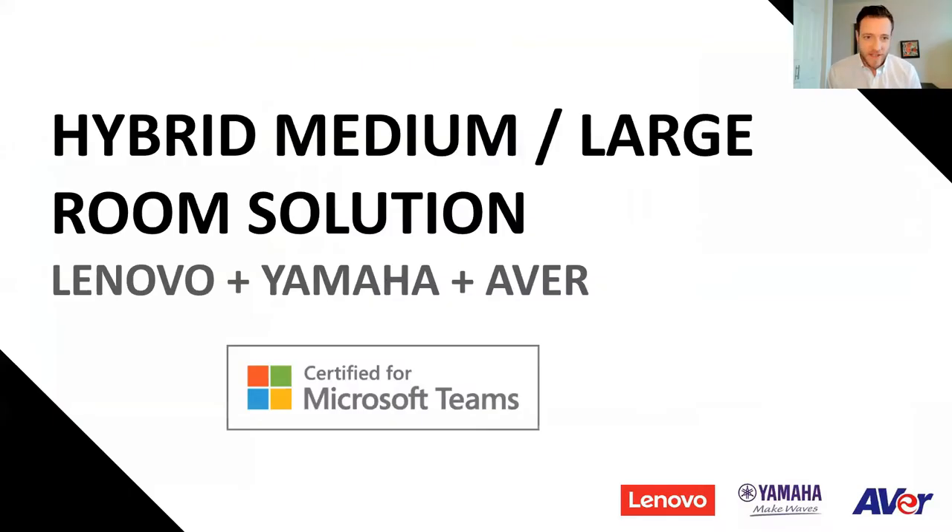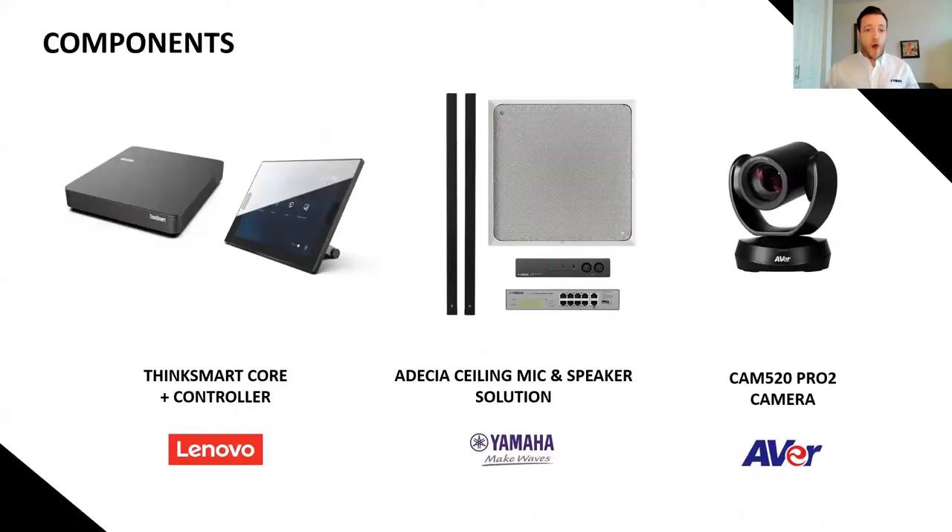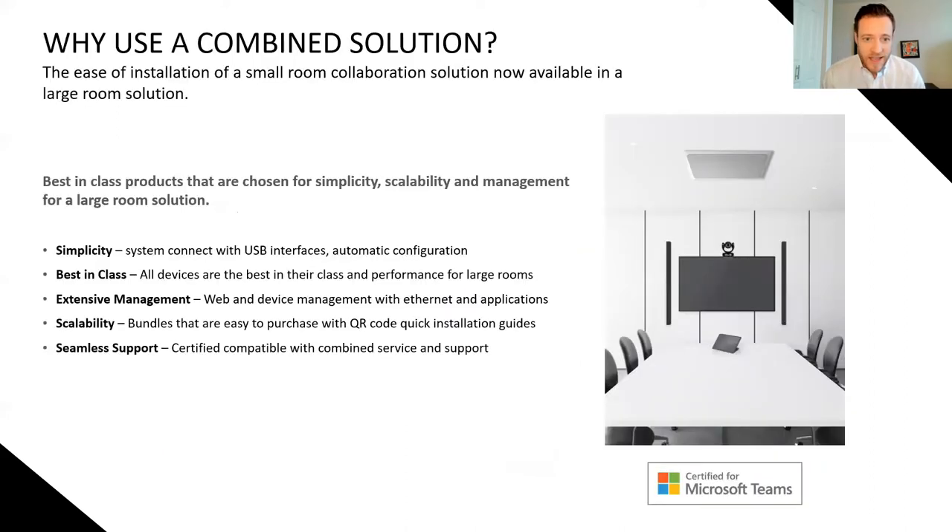What do hybrid room environments look like these days? With the Lenovo, Yamaha, and AVer Microsoft-certified Teams solution for a hybrid medium-to-large room, we are covering you on all bases. The bundle includes the ThinkSmart Core Plus controller from Lenovo for room management with Microsoft Teams already in place, the Odessia ceiling mic and speaker solution from Yamaha Unified Communications for high-quality audio, and the CAM 520 Pro 2 camera from AVer. So we have a room system and AV covered, all with easy use.